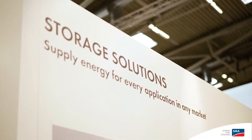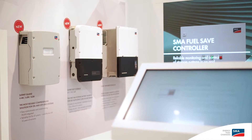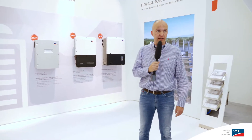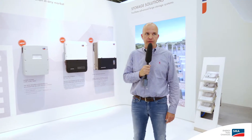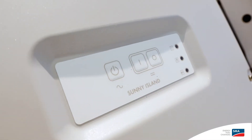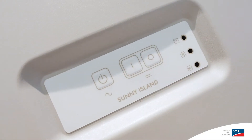Storage solutions are a big topic for this year's InterSolar at SMA. We have upgraded our portfolio, and with the Sunny TriPower Storage 60 we have created the first three-phase battery inverter from SMA. Furthermore, we have extended the Sunny Boy storage range, and we have also made an update on the Sunny Island.